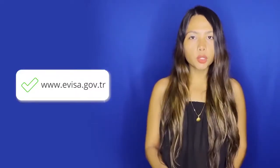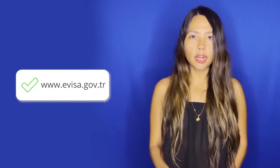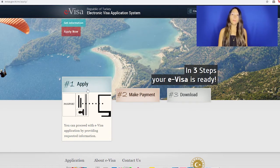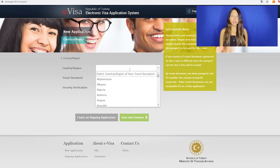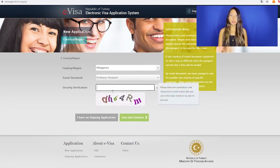Go to www.evisa.gov.tr and click on the Apply Now box. It will take a few minutes to load, but once that's done, you'll be redirected to the start page. Place your nationality — we are going to try with Philippines here. Now select your travel document, which can be your ordinary passport, and write the code you see in the box. Click Save and continue.